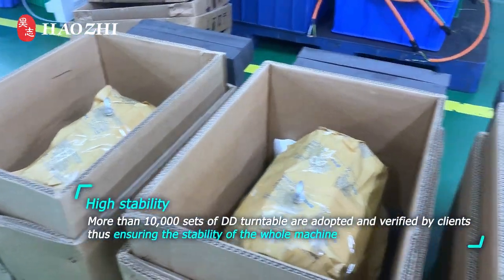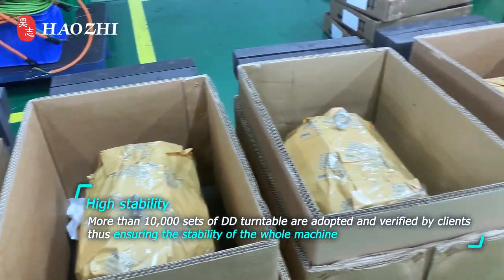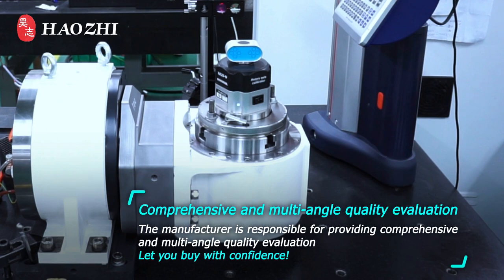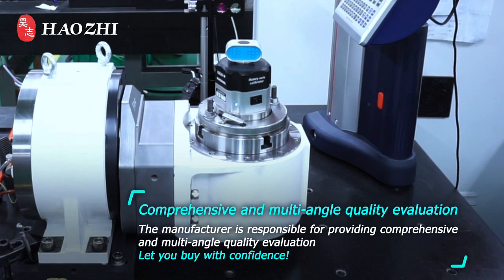High stability: more than 10,000 sets of DD Turntables have been adopted and verified by clients, ensuring the stability of the whole machine. The manufacturer is responsible for providing comprehensive and multi-angle quality evaluation, so you can buy with confidence.